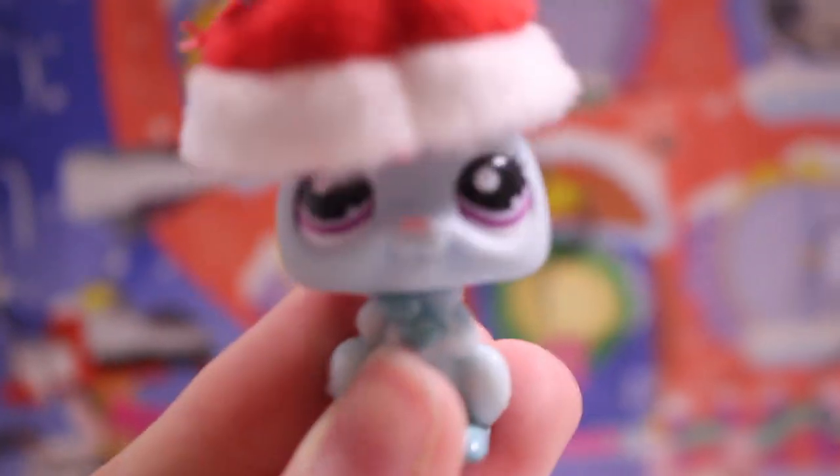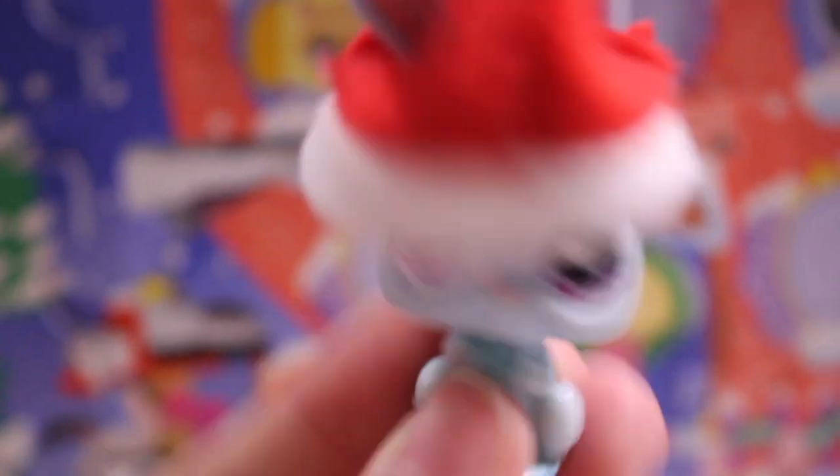Thank you guys so much for watching. I hope you enjoyed this haul video and I hope you have a very merry Christmas. Bye guys!